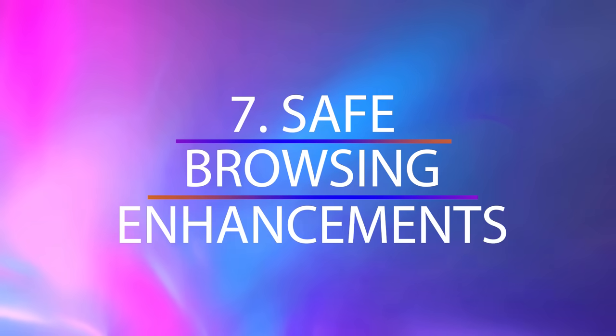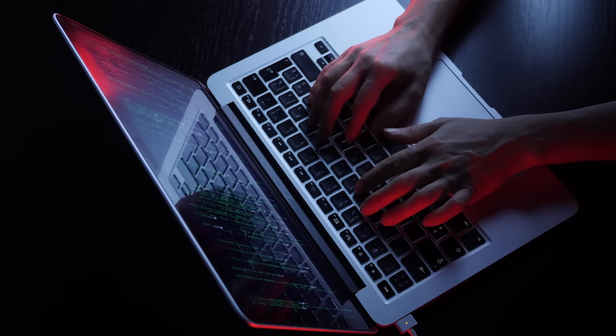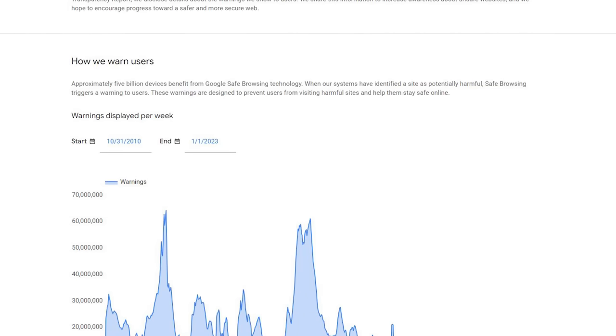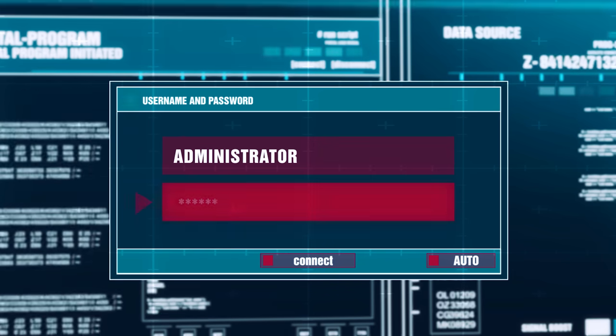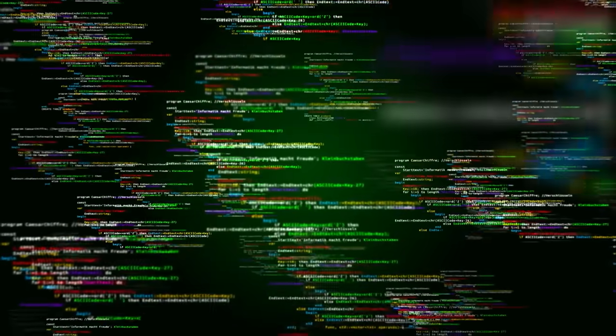Another update is the safe browsing enhancements, which marks a step forward in online security for VR users. Previously, safe browsing on the MetaQuest browser primarily relied on Google's safe browsing technology. Now, with the integration of Meta's own secure website database, the level of protection is doubled. This means a broader range of potentially harmful websites can be identified and blocked, reducing the risk of phishing, malware, and other online threats. And that's great news.